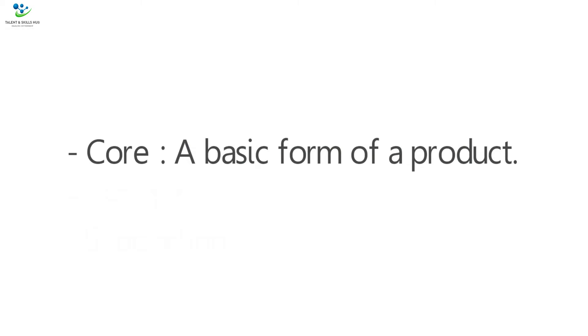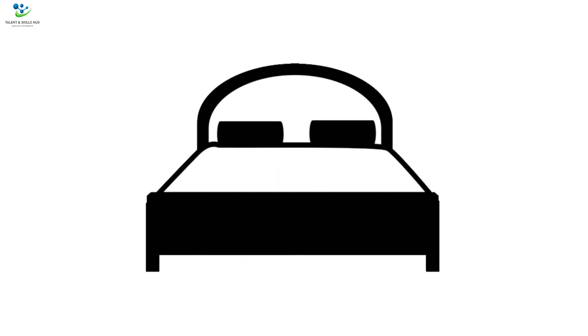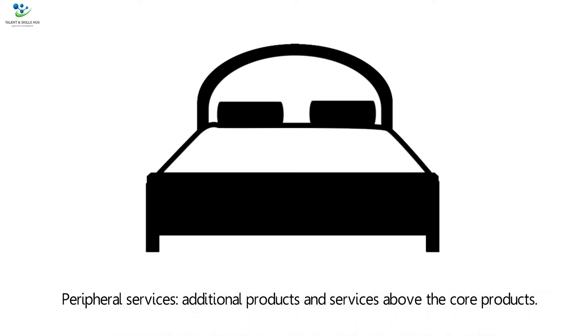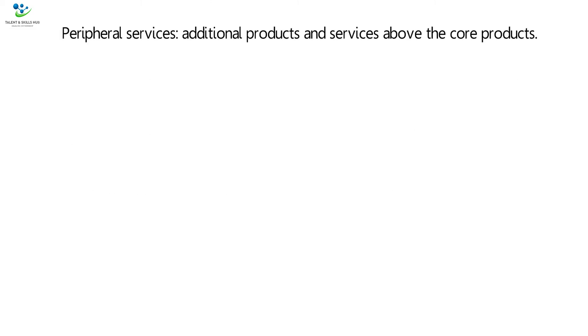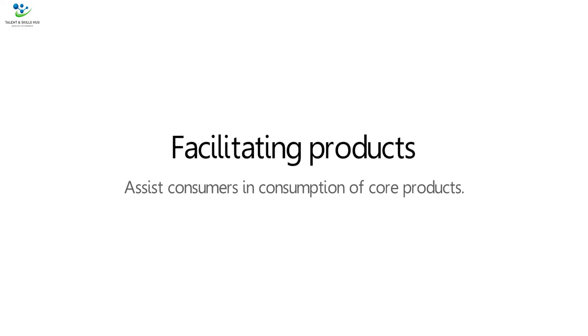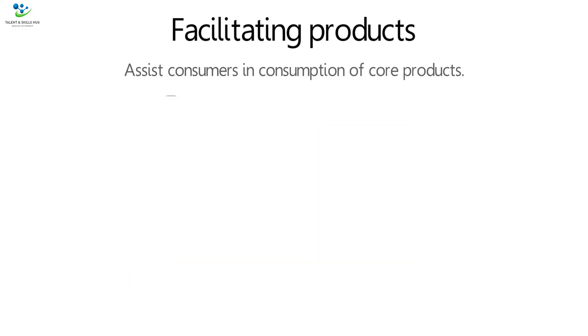Core products can be explained as a basic form of a product — they are the main reasons for customers purchasing from a business. For Hilton Hotels and Resorts, the core product is hotel rooms that customers stay in for a specific period of time. Facilitating products involve services that assist consumers in consumption of core products. Hilton offers popular facilitating products such as customer services, bars, restaurants, and online reservation facilities.